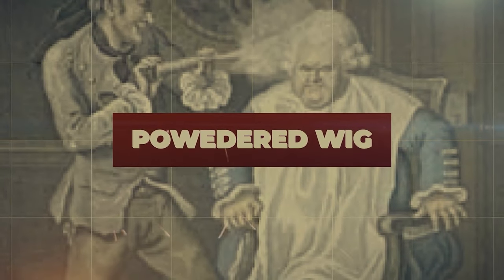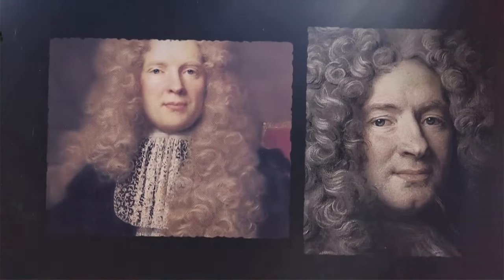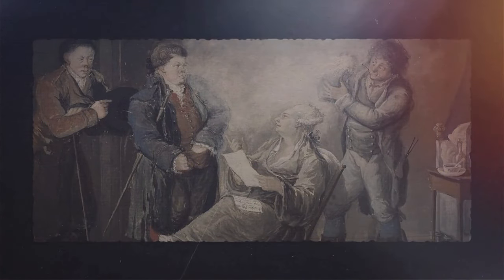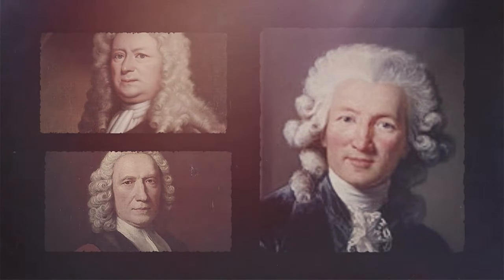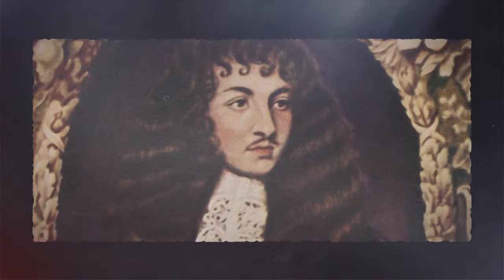Similarly, powdered wigs — the curious fashion choice of 18th century Europe — were more than just elaborate headpieces. They were also a window into a world where appearances were everything. They were usually made from horse hair, human hair, or even wool doused in scented powder, typically starch-based. As it turns out, there was more to this style than meets the eye. First, hygiene was lacking during this period. Regular hair washing wasn't the norm, and wigs came to the rescue, masking not-so-pleasant odors and hair sins, as well as lice and balding. Now you know the first reason why they embraced these heady headpieces.